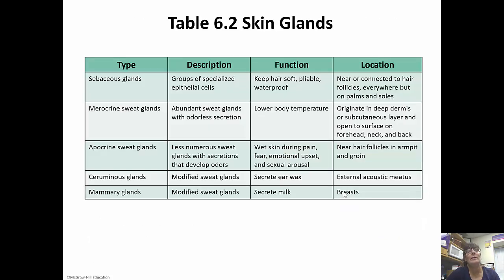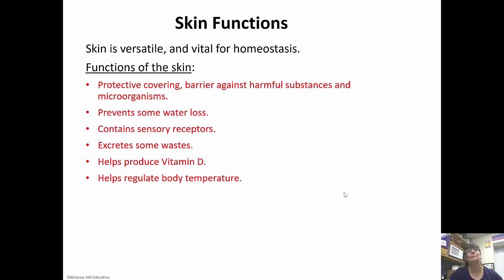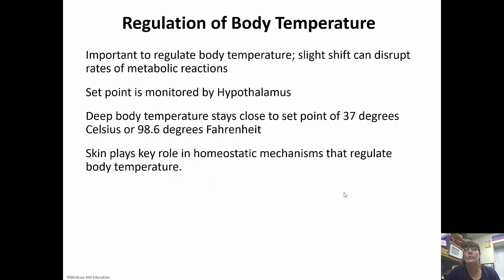Here's a chart summarizing the different types of glands, their function, description, and location. The skin is very versatile and vital for homeostasis. It helps excrete some waste but also produces vitamin D in an inactive form — vitamin D is necessary for calcium absorption. The inactivated vitamin D goes to the liver to be activated, and then we can use it. It also helps regulate body temperature, has many sensory receptors, prevents some water loss, and very importantly is our first line of defense against anything harmful.